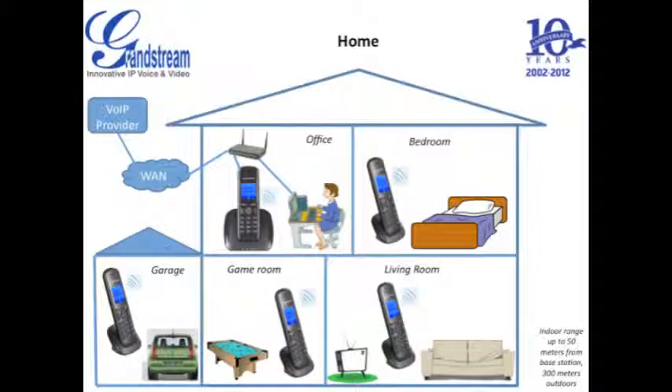Take your home VoIP network to the next level by adding mobility. Take your DECT handsets around the house with you or place handsets in your basement, living room, bedroom, office, kitchen, and even the backyard so that your kids, parents, friends, business partners, or anyone else can always reach you.